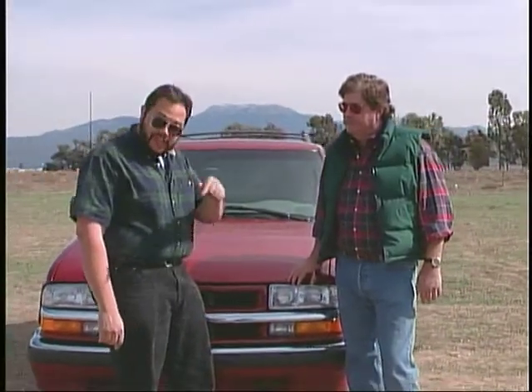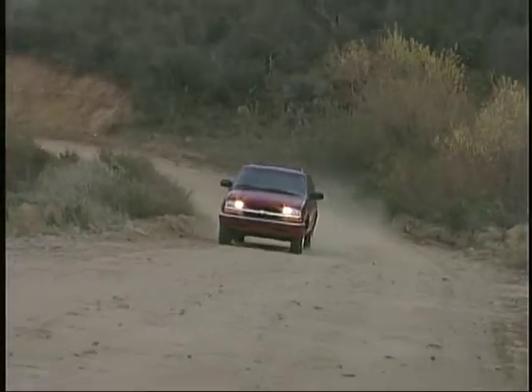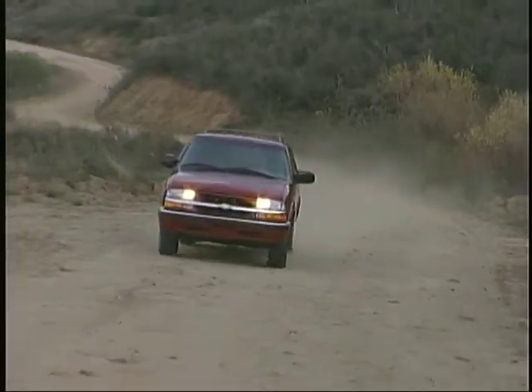Right now we're going to take a look at a familiar face that's been around for a while, the Chevy Blazer. Our test vehicle is a four-door LT model with two-wheel drive. Of course, Blazers are also available with four-wheel drive and with a choice of two or four doors.